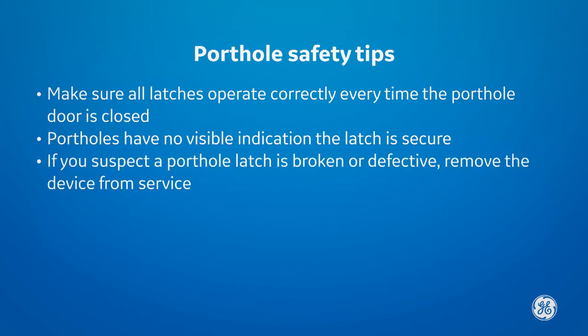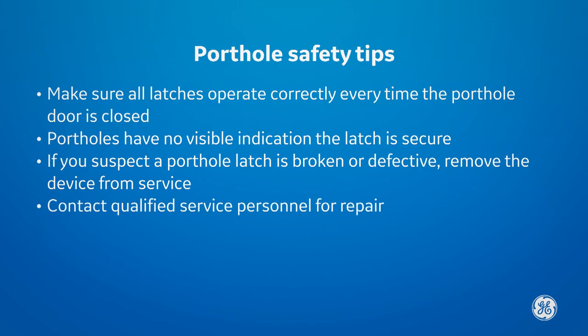If you suspect a porthole latch is broken or defective, or a porthole will not securely close, remove the device from service and contact qualified service personnel for repair.